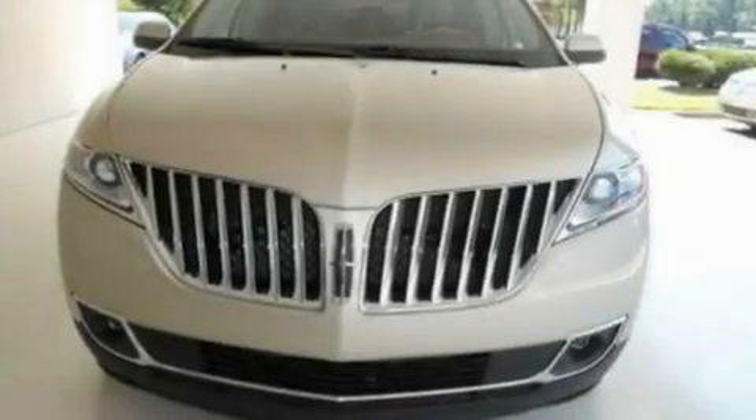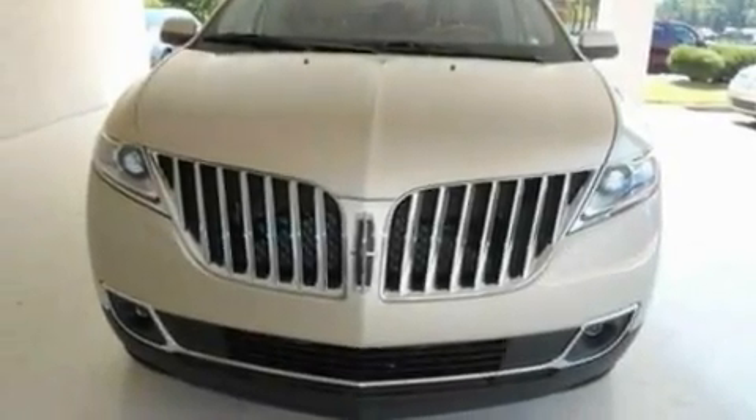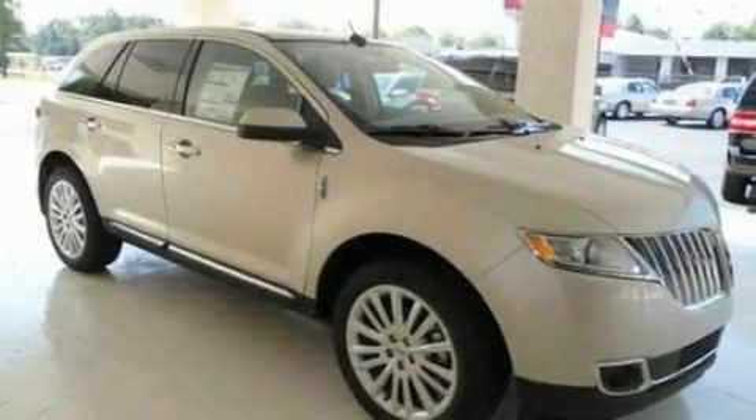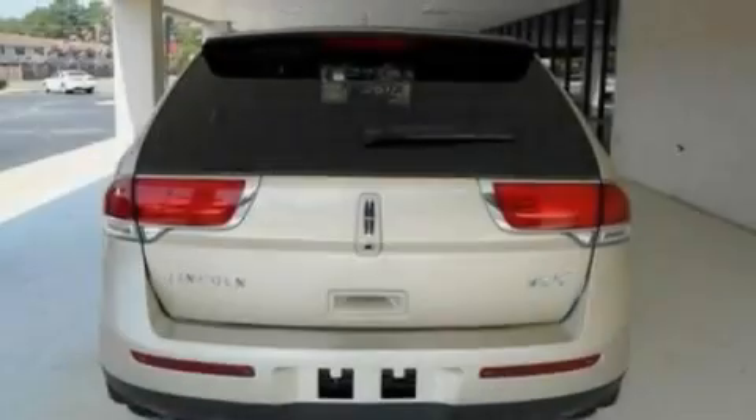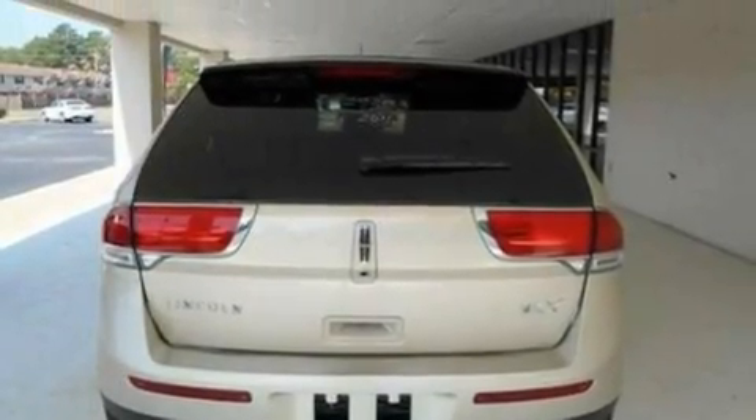Its top features include memory settings for the driver's seat positions, so you can recall your favorite position with the push of one button, air conditioning, cruise control, 10 perfectly positioned speakers, and leather seats.